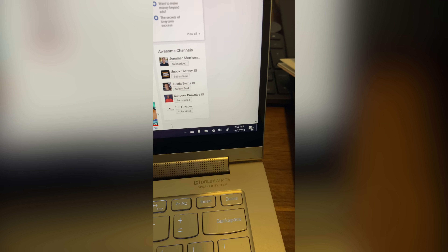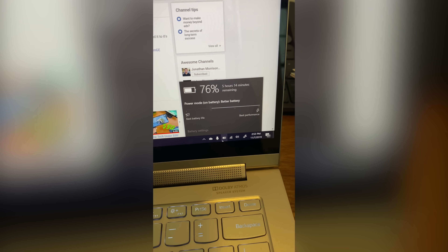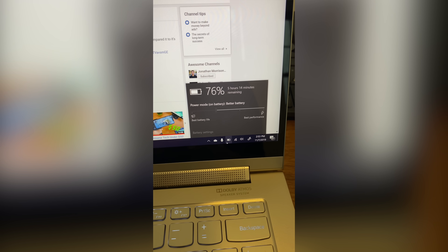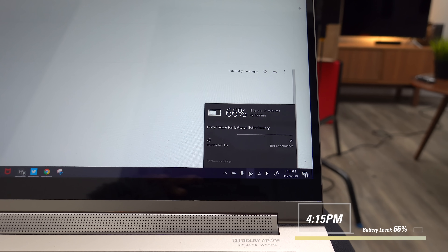Even though I've been on this for a little bit, right now it's 2:53 p.m. and it's saying five hours and 14 minutes remaining — it's at 76%. So I don't think we're killing this today. It's a lot later in the day now, about 4:15 p.m., and we've got about 66% left. Just been doing some web browsing and emails. The computer says another five hours remaining, so we'll keep it going.